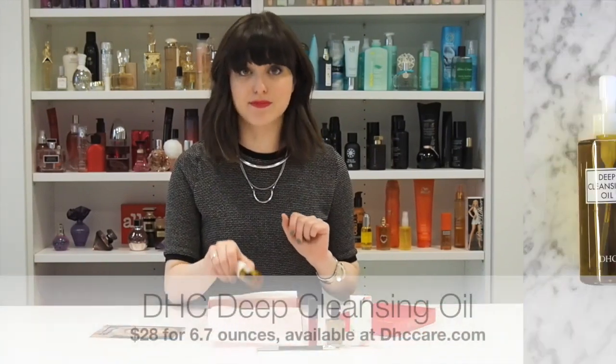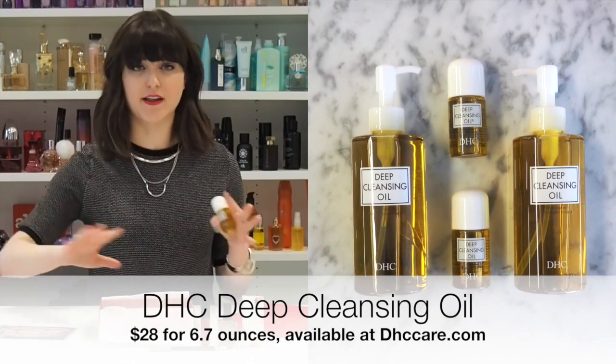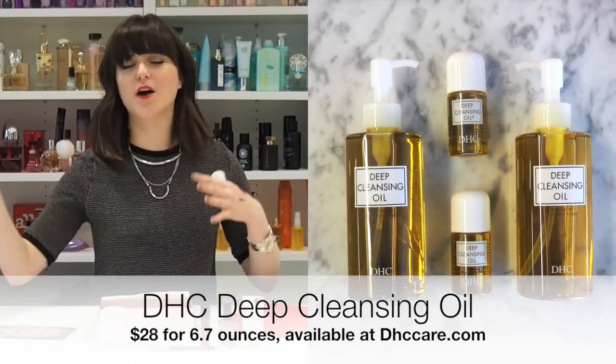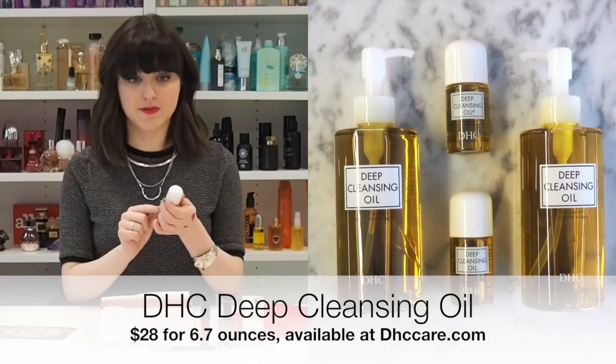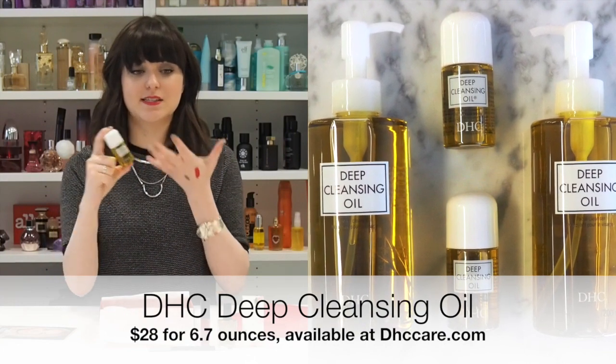Next, very exciting — it's from DHC. DHC is a brand some people may not have heard of, but their cult favorite product that you hear about on all these blogs and websites is the Deep Cleansing Oil. We put a great sample size in your box. It basically smells and feels like olive oil, but it's so decadent. If you have problems getting off eye makeup or lip stains or anything like that, this will totally take it off at the end of the day. It doesn't leave your skin dry or irritated — it's great for sensitive, oily, and dry skin. We absolutely love it.